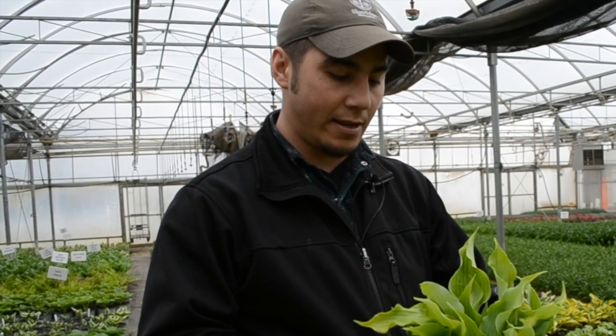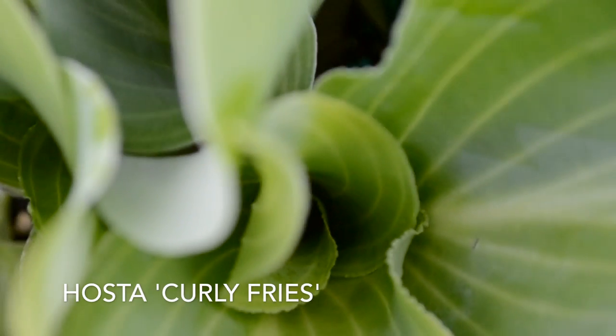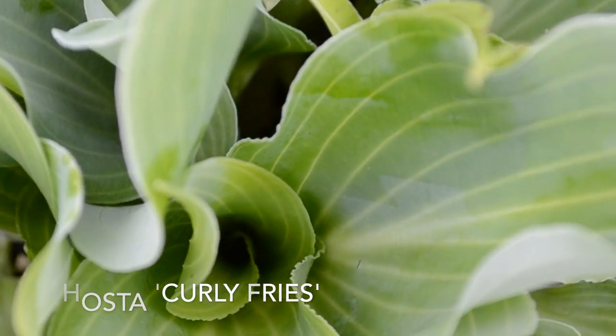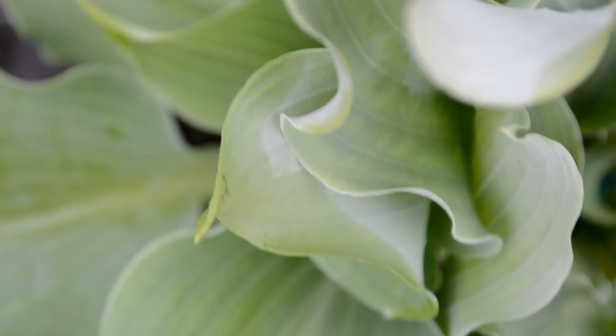This one is called Curly Fries and yeah, just a really attractive, different hosta. You're getting a lot of neat foliage coming through in waves — sure to get a lot of comments from your neighbors.